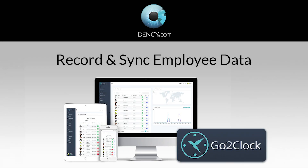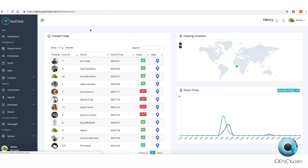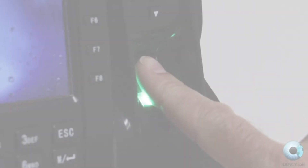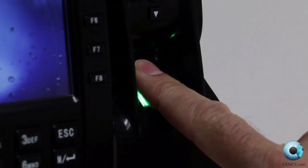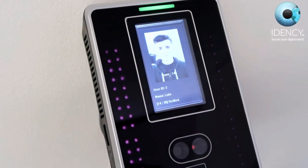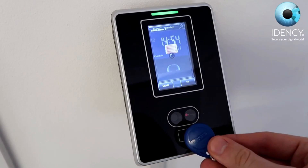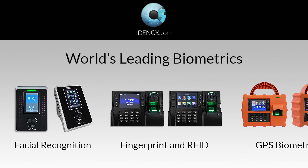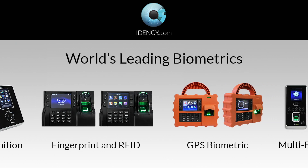Record and sync employee time in and out data with GoToClock's UK-based service, where the records automatically appear in your account. Employees can be identified by fingerprint, facial recognition, RFID cards and tags, and PIN codes, with compatible biometric time clock models from the world's leading manufacturers.